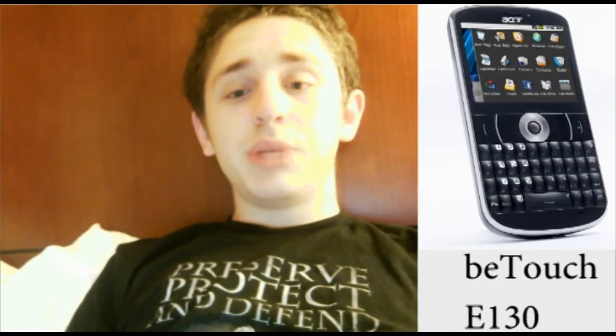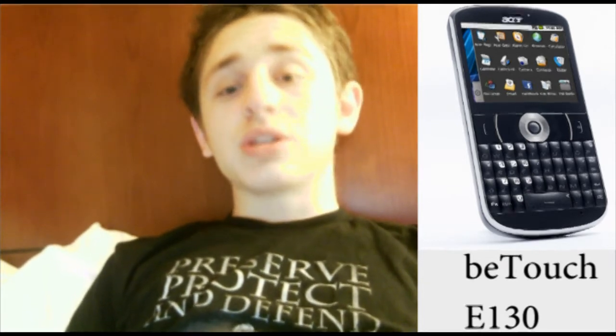Both of them will be running Android 1.6, unfortunately. The Acer BeTouch E120 has a 2.8-inch QVGA touchscreen, while the Acer BeTouch E130 has a 2.6-inch QVGA touchscreen and a QWERTY keyboard, and looks like a BlackBerry by Android. Both have a 3.2 megapixel camera, and unfortunately they both have a 415 megahertz processor. The BeTouch E120 will drop in mid-July 2010, and the BeTouch E130 will follow in August 2010.